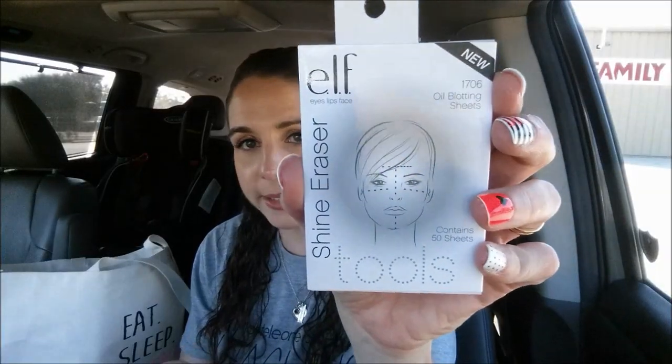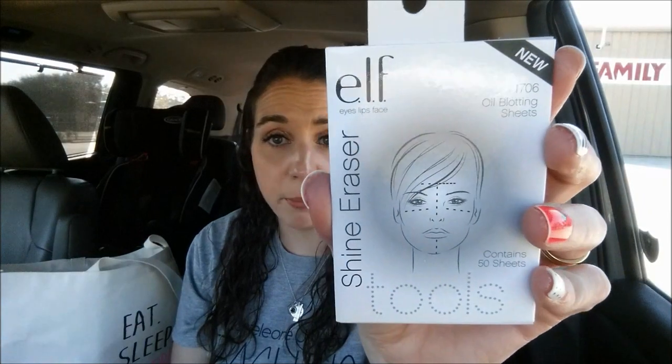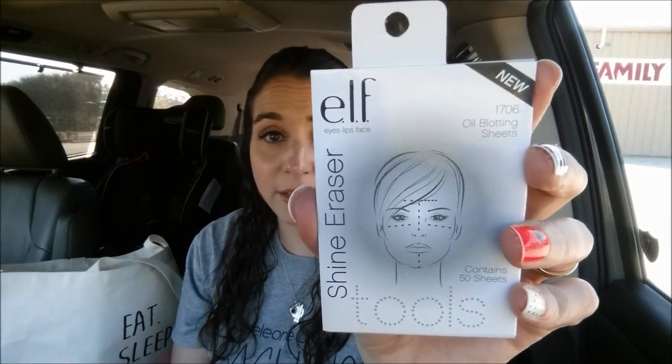I found some elf Shine Erasers — oil blotting sheets with 50 sheets per pack. I've been looking for these. I got one for me and one for a future giveaway. I've heard people say they work really well, and I know they're more expensive than a dollar anywhere else. I did not find any fake nails this week, but thank you so much to Couponing Misty, who sent me some awesome nails I've been hunting for.